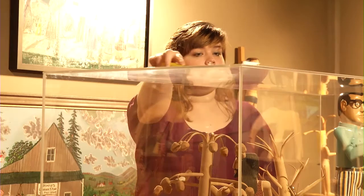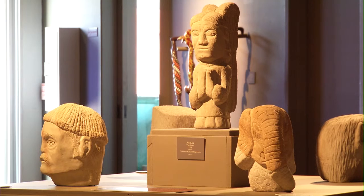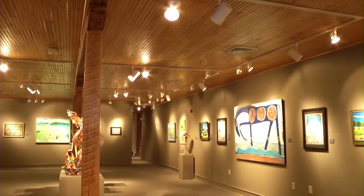Our student workers play a very valuable role here at the Kentucky Folk Art Center. They run the front desk, they help us with exhibitions. A lot of the students who work with us have the desire to go on to pursue a career in museums somewhere. It's an interesting field and this is the only place they can get that type of experience.